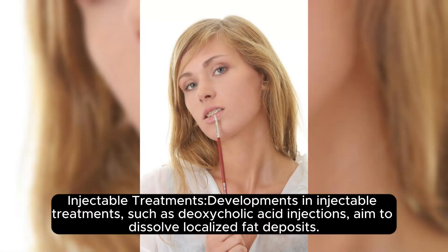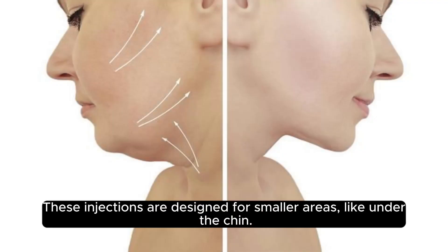Injectables: Developed medicine injectable treatments such as deoxycholic acid injections aim to dissolve localized fat deposits. These injections are designed for smaller areas, like under the chin.